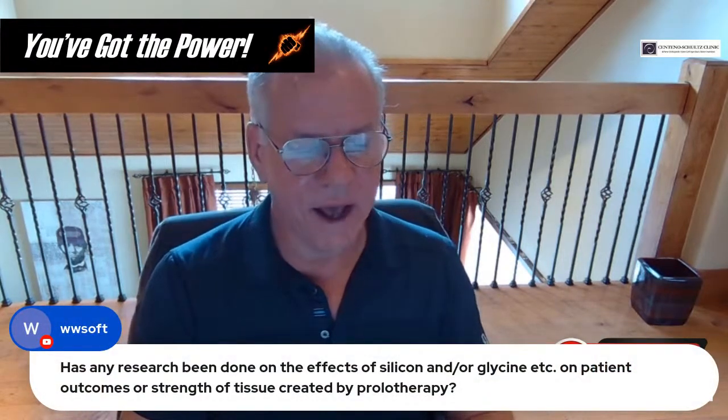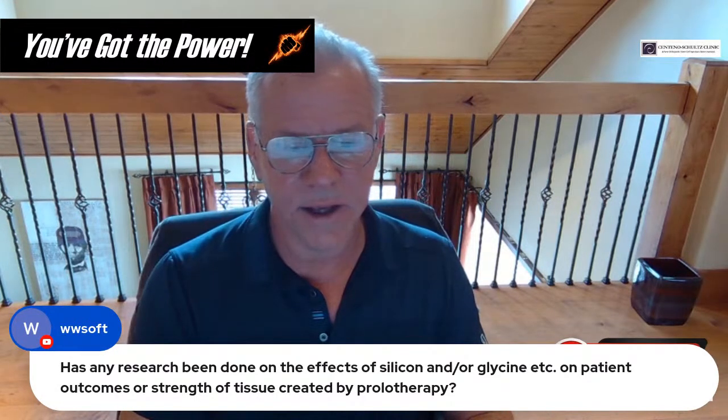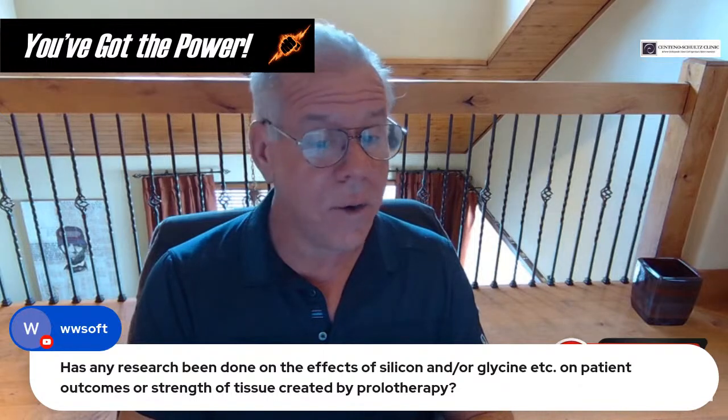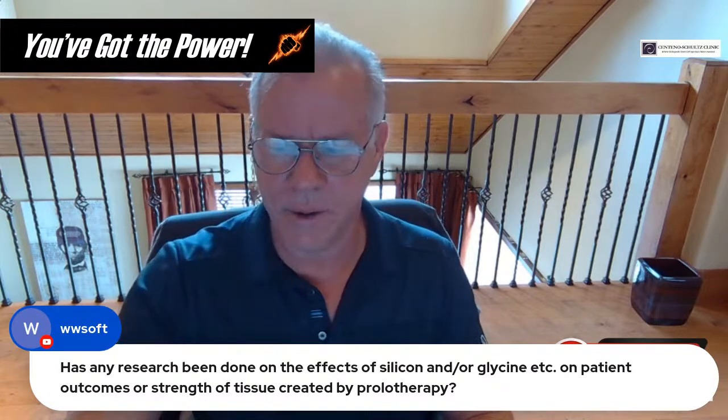Question about silicon or glycine effects on patient outcome strength: not that I know of. I wouldn't imagine that would make a big difference.